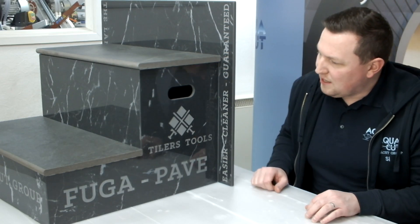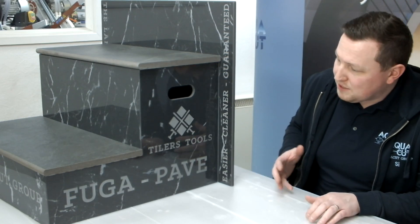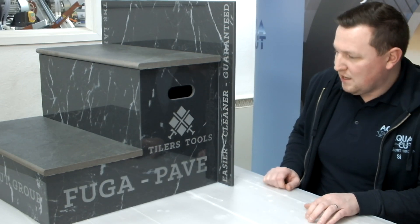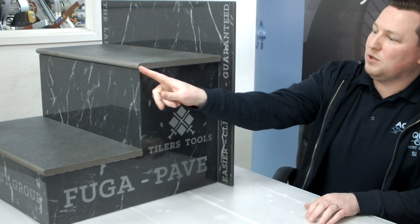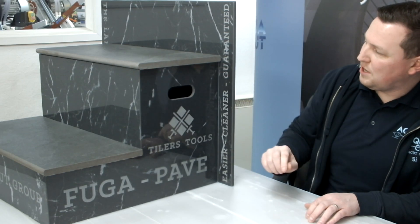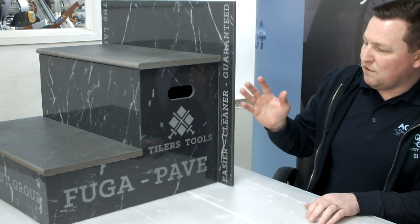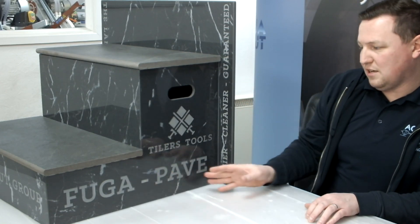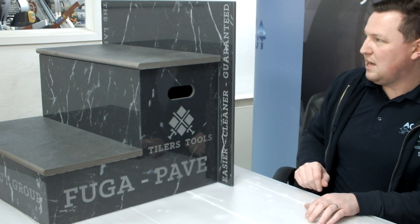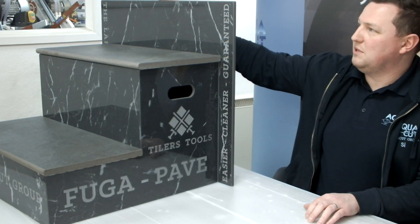And here you'll see a display stand we've created for ourselves, for display purposes. It combines numerous processes that we offer. You've got bullnosing of 20mm porcelain — a full bullnose. You've got the water jet cutting, with everything cut to shape. You've got sandblasting — you can see the logos here that have been etched into the surface of the tile. And you'll also see a half bullnose applied on a terminal tank at the back.